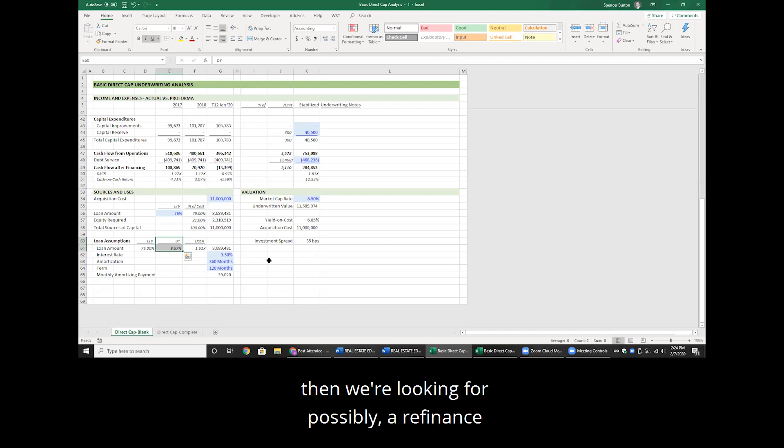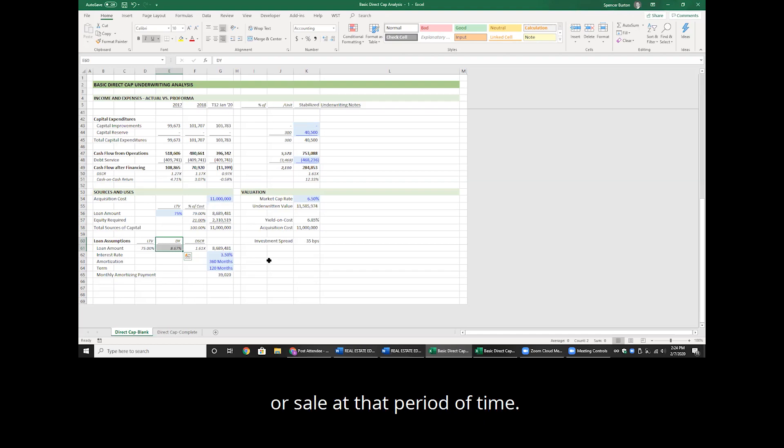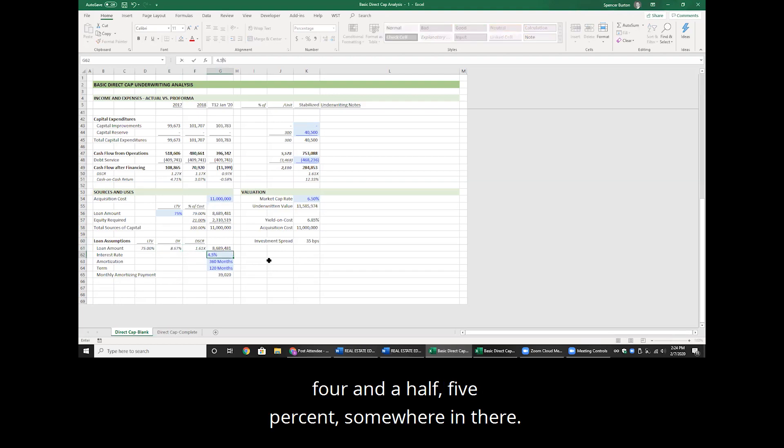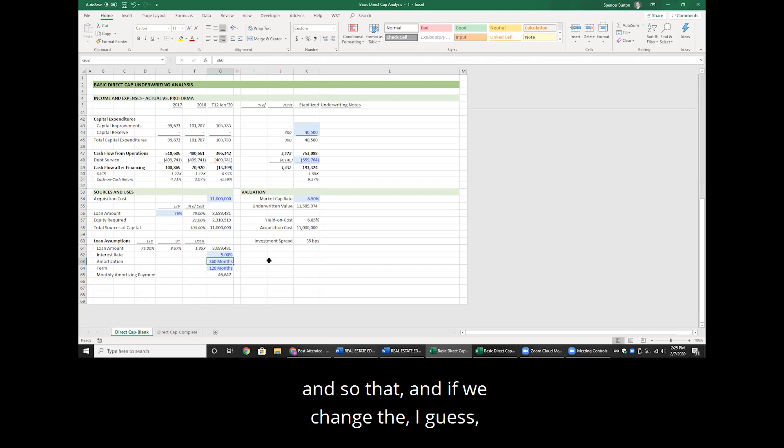After the work has been done and rehab completed, we're looking for a possible refinance or sale. The interest rate on a bridge loan won't be 3.5% — it's going to be more like 4.5% to 5%. And we'll probably have two to three years of interest only. It's a bridge loan: bridging the transaction from a distressed asset to a stabilized asset.